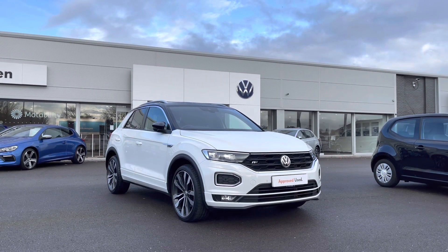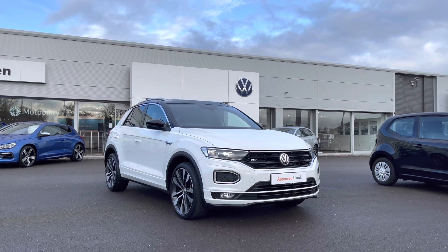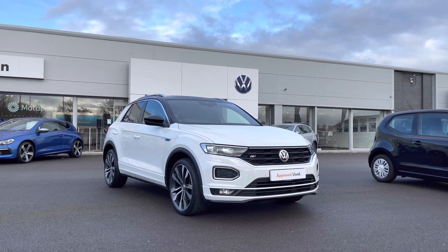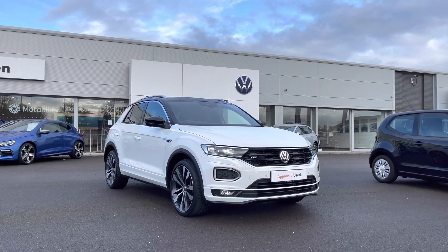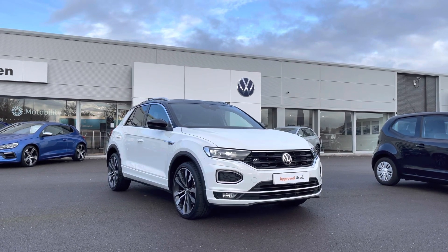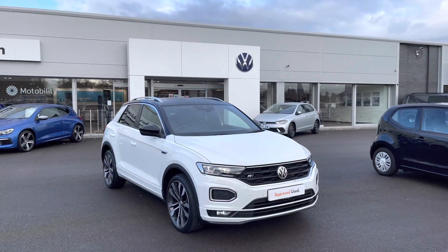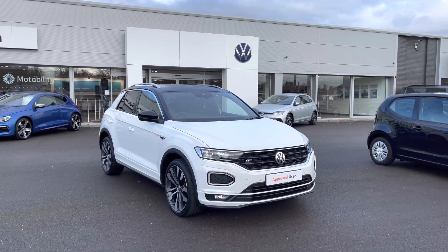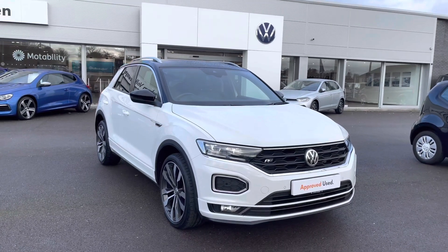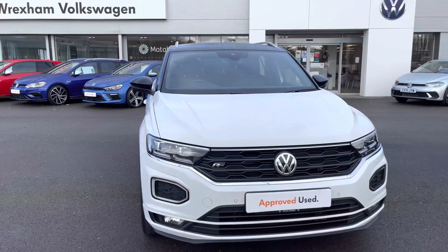Hi and welcome to Wrexham Volkswagen. My name is Shannon and today I will be showing you around this Volkswagen Approved Used T-Roc R-Line. This compact model is a 1.6 litre diesel 115 PS manual that's covered 17,444 miles. This car does come with your 2 year Volkswagen warranty as well as 2 years roadside assistance. If you'd like to find out further information, please give us a call on 01978 340 600.